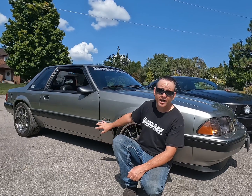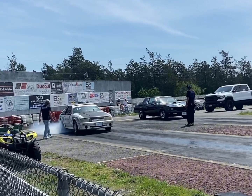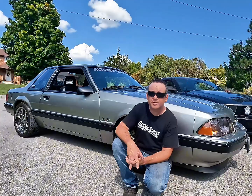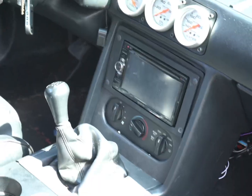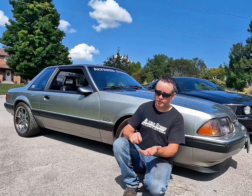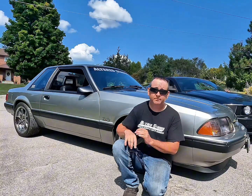So what can we say about the old Fox body Mustang? They're a legend, an icon, a seasoned drag strip warrior. In my opinion, they embody more of the 60s Mustang than any other generation. They had the three body styles: the coupe, the fastback, and the convertible. They were also lightweight and cheap.